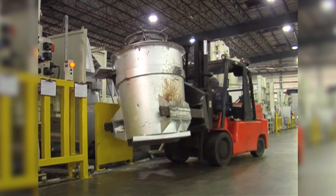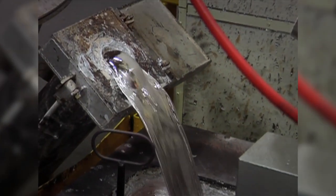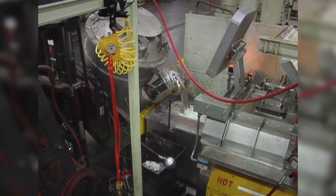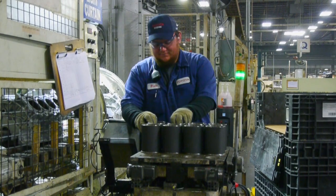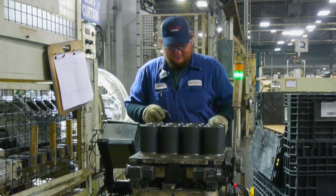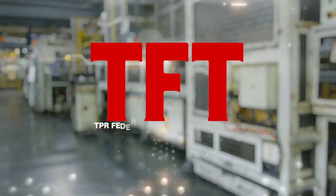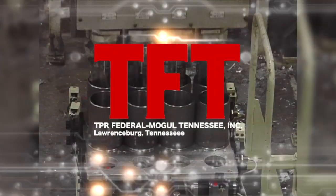The liquid metal is poured into these furnaces to be kept hot at 1,200 degrees Fahrenheit. While this is happening, a team member loads cast iron liners onto a power cart, which takes them to the die-cast machine. All of our liners are provided by TFT, a company right here in Tennessee.